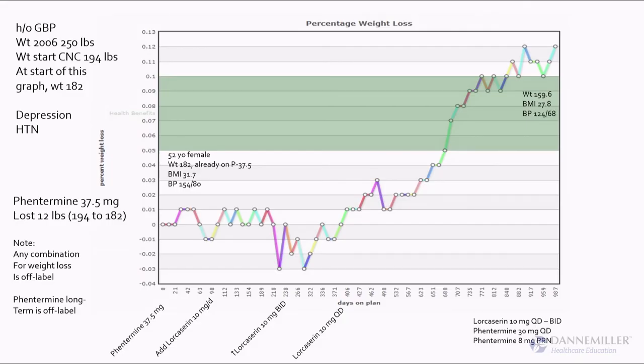One more sample patient — a gastric bypass patient. She had been a long-term patient, we referred her for gastric bypass, and she came back to the clinic at 250 pounds after her bypass. She was then treated with phentermine and got down to 194 pounds.